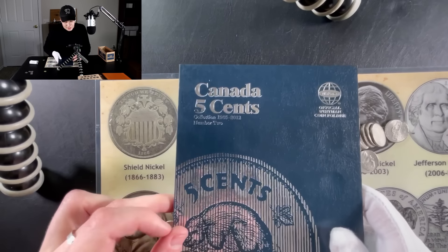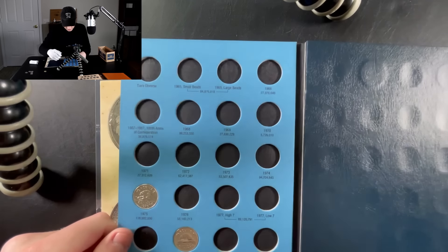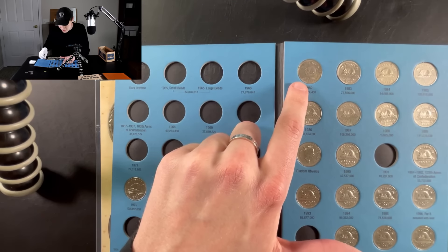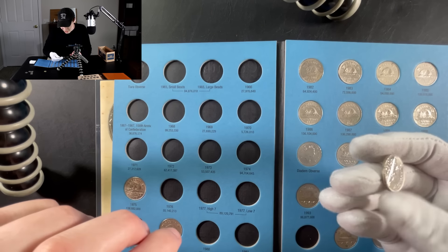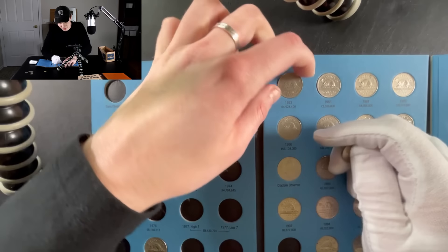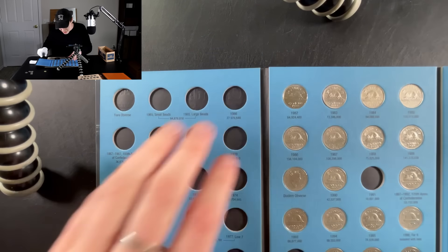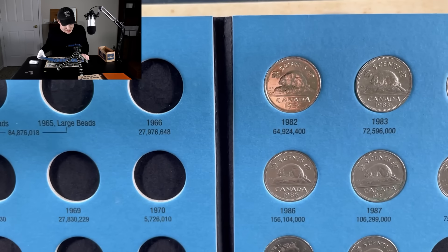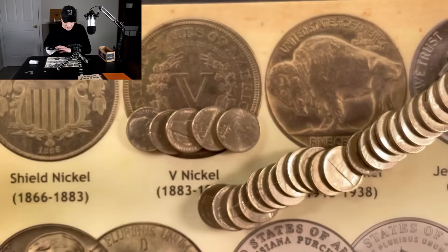Let me grab our Canadian 5-cent collection from 65 to 2012. We do have a 1982 in the collection, but you can see this one is in much worse shape than the one we just found. So I think I'll be replacing this one right here — let's go ahead and just do that right now. You can see massive improvement right there. The nice shine on that 82 — just a beautiful coin and a nice addition to the collection.